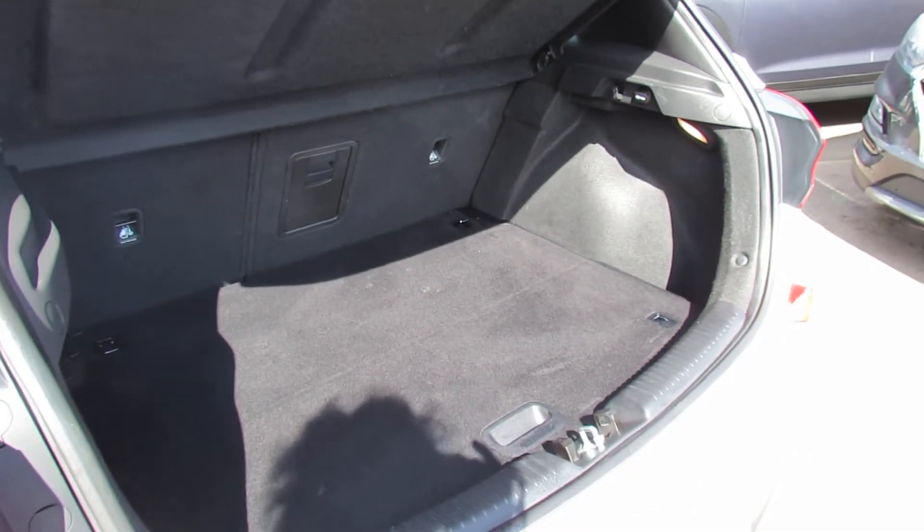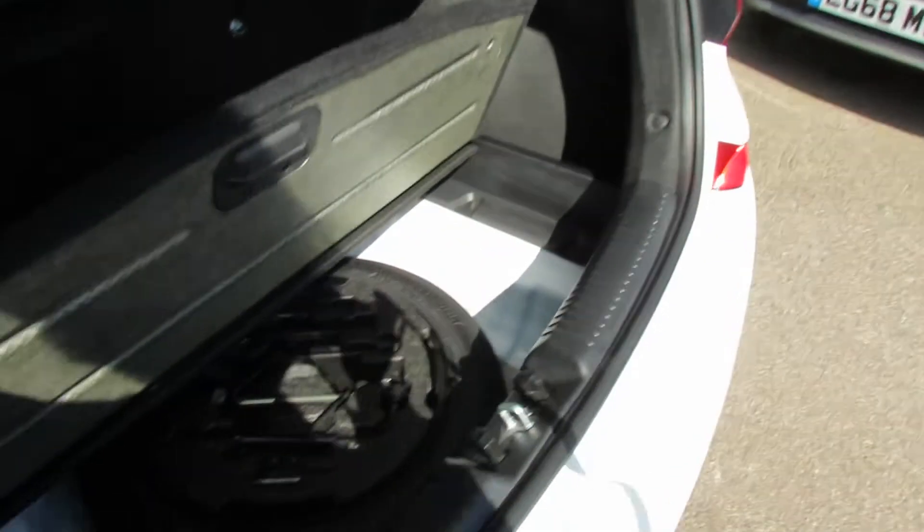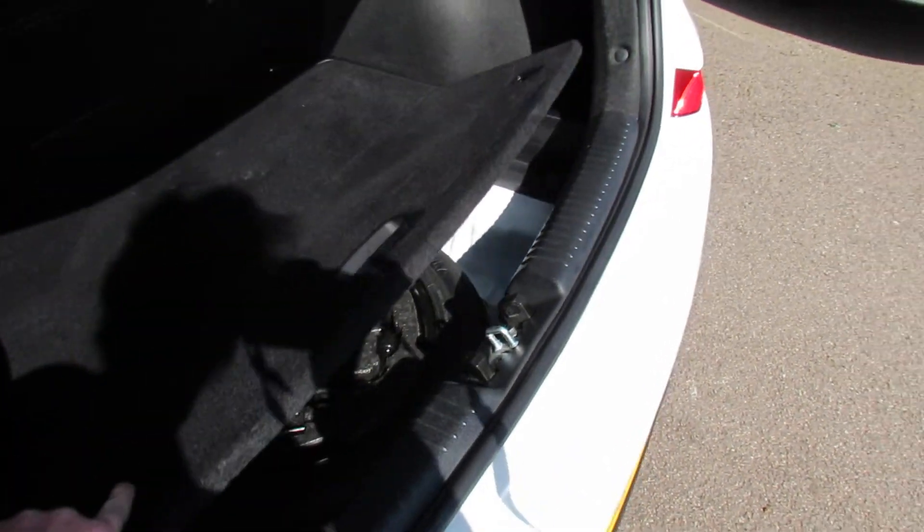It's a decent sized boot I think as you can see. And you still have a space saver spare wheel down there which is very useful.